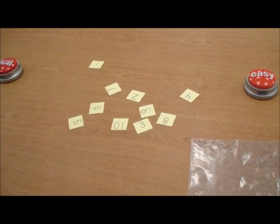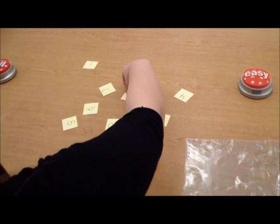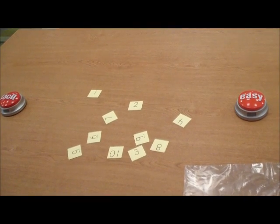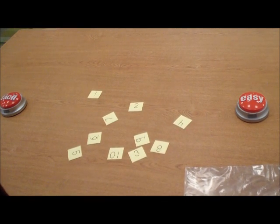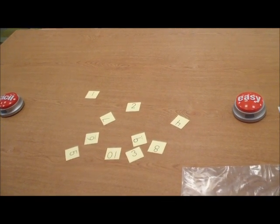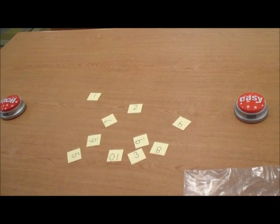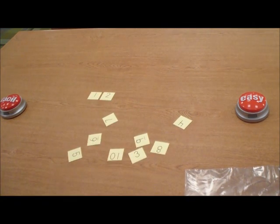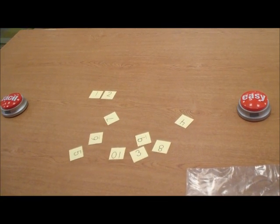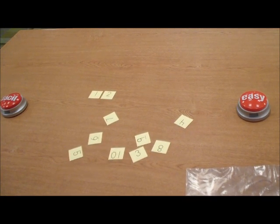Ask your child, what comes next? Two. Pregúntale a su hijo, ¿cuál número sigue? Dos. Tell your child, find the number and place it next to the first card. Dígale a su hijo, encuentra el número y ponlo al lado de la primera tarjeta.